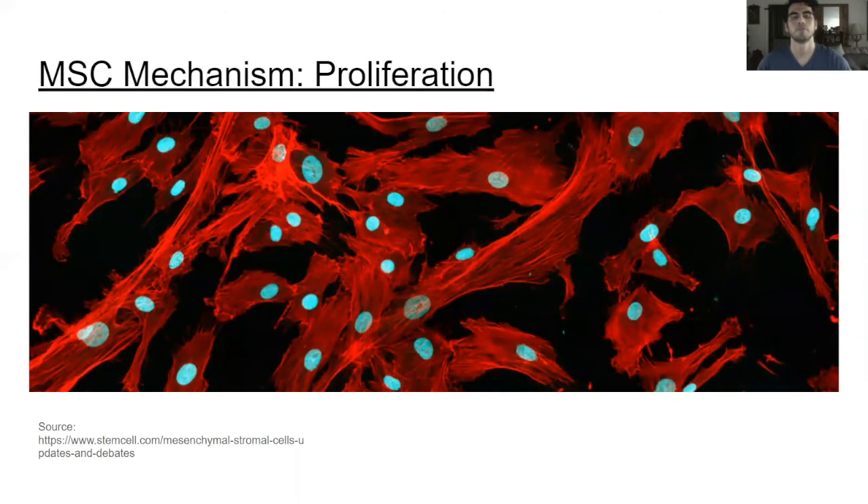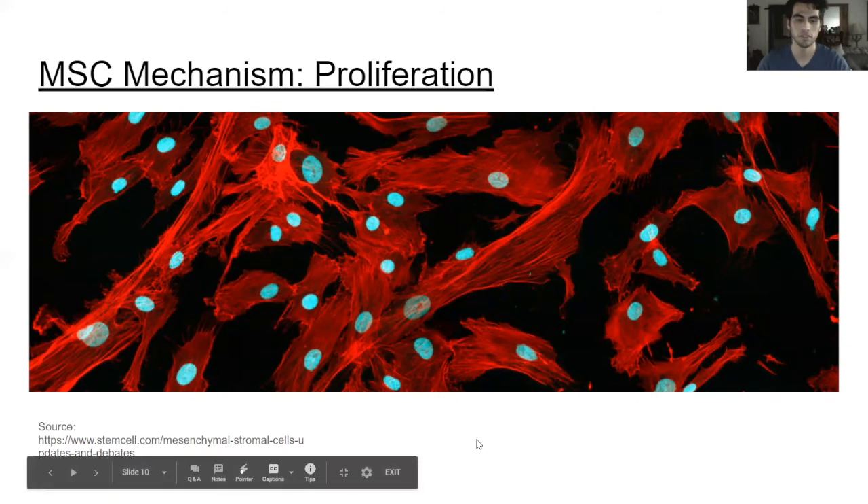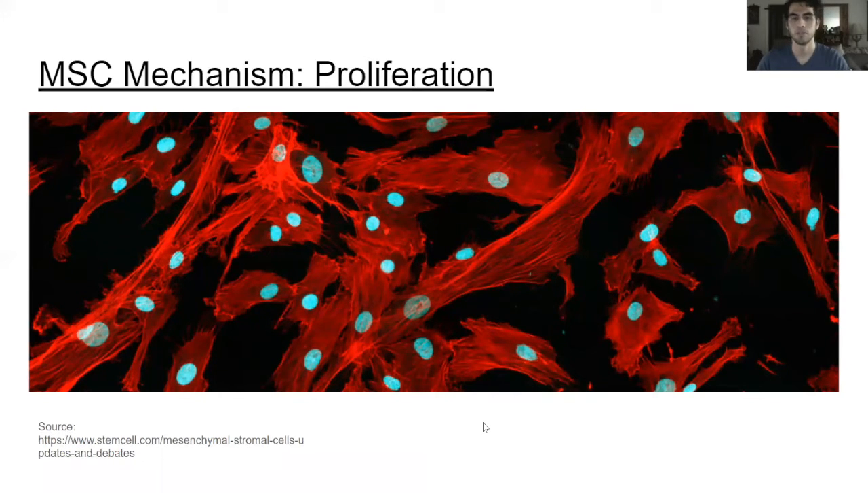The last mechanism of mesenchymal stem cells is that they can increase the proliferation of more stem cells, as well as release factors that promote neoangiogenesis. Neoangiogenesis is how these cells help facilitate the creation of new blood vessels from already existing blood vessels. This is important for increasing vascularization at the injury site, meaning more blood flows there, allowing more mesenchymal stem cells to reach the injury site and undergo their regenerative functions — which is important for the treatment of coronavirus.